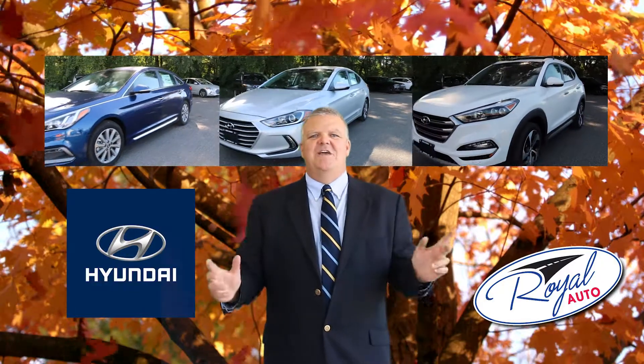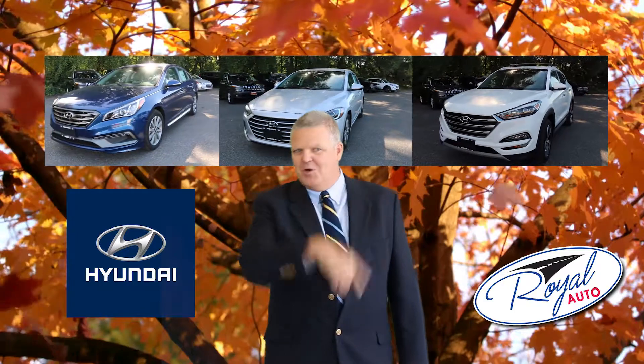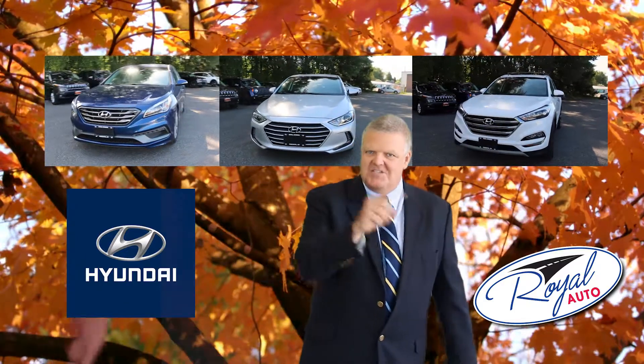So stop by Royal Hyundai of Oneonta and test drive the vehicle of your choice. Royal Hyundai, Southside Oneonta.